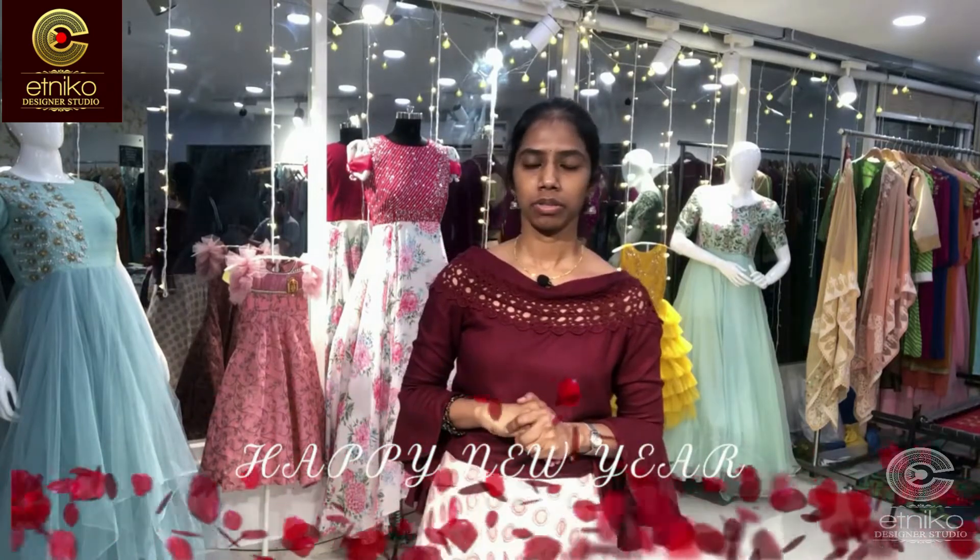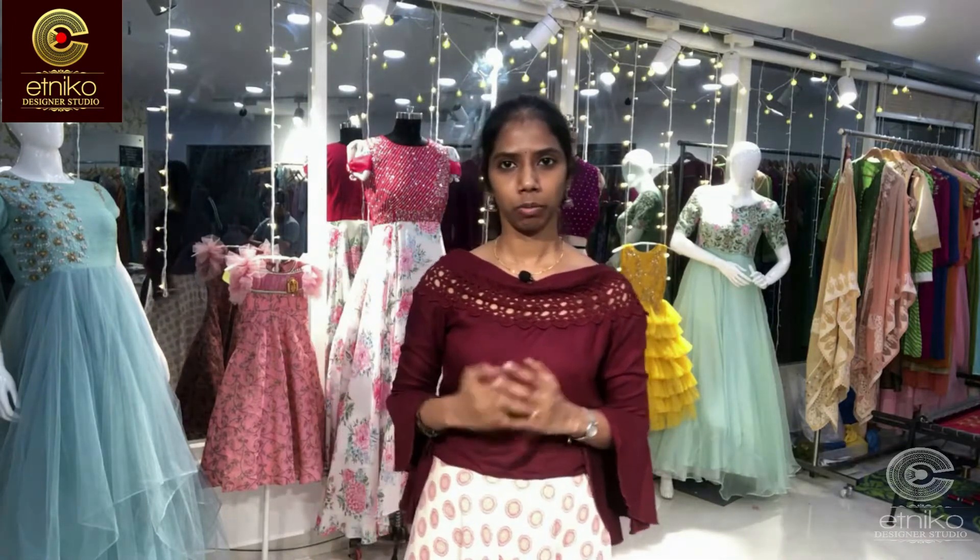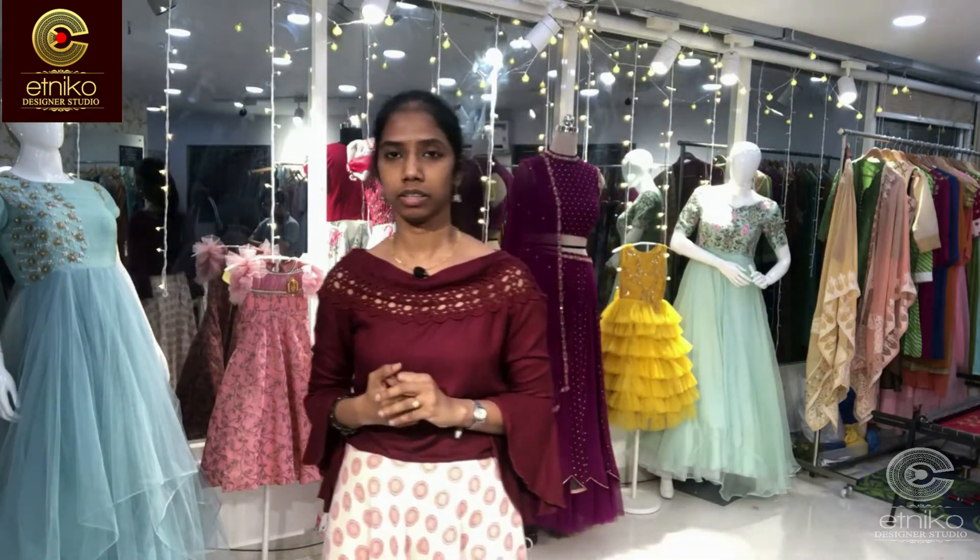Hi all, this is Niharika again from Ethnico. I wish you all a very happy new year. I know 2020 was a roller coaster ride for everyone, and in this situation we support cinema clients — they have given me good support.